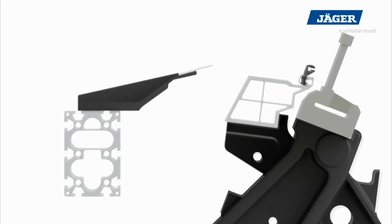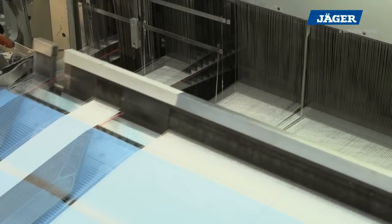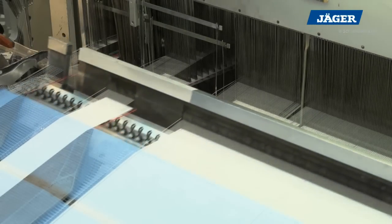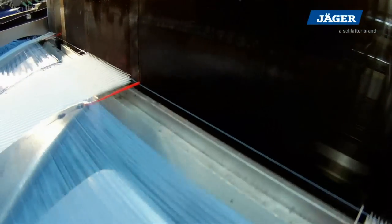An additional double cam system allows a separate drive of the guiding teeth rail, which allows a beat-up at the bottom of the reed. This ensures highest fabric qualities also with finest fabrics.